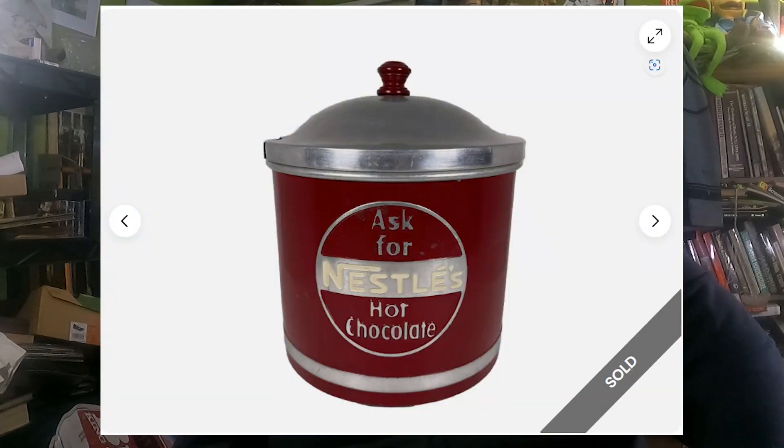Number 9 was a Nestle cocoa mix soda fountain can that I paid eight dollars for.